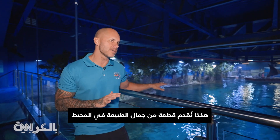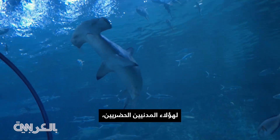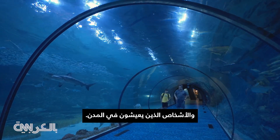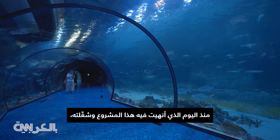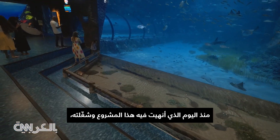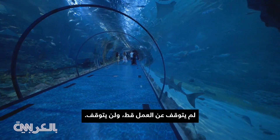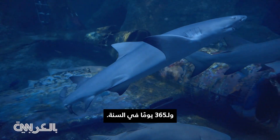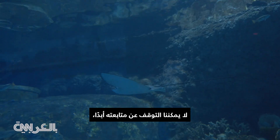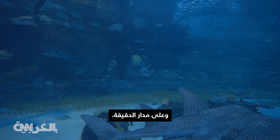This is how we deliver a piece of nature's beauty in the ocean to urban civilians — people living in cities. The day that I finished this project and turned it on, it never turned off since then and it will not turn off. This is a 24-hour, seven-day-a-week, 365-day-a-year operation. We can never take our hands off it, and there are a lot of instruments actually monitoring its performance on a minute-by-minute basis.